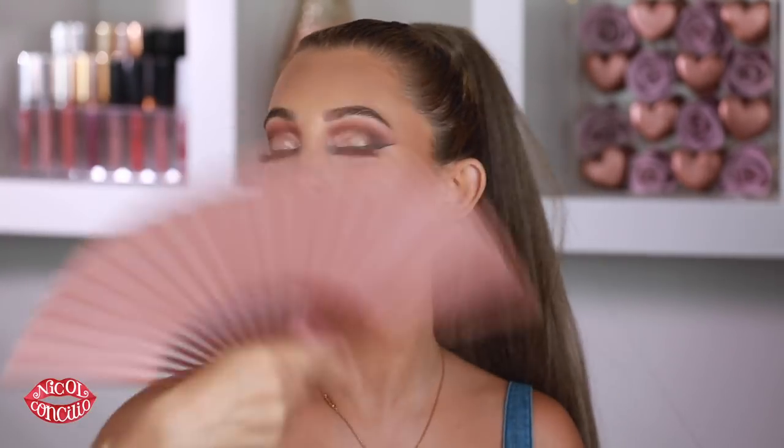I used the ColourPop X Makeup Shayla Lippy Pencil in BFF3, and I'm going to be going in with the ColourPop lippy stick in the shade Cookie, which is a matte. Then I'm finishing this look off — my fake hair is a little knotty now — with a little bit of the Urban Decay All Nighter Setting Spray. I like having a fan — I'm going to have this always now.